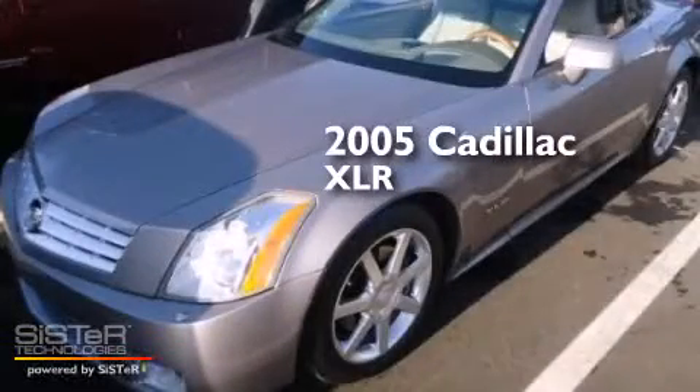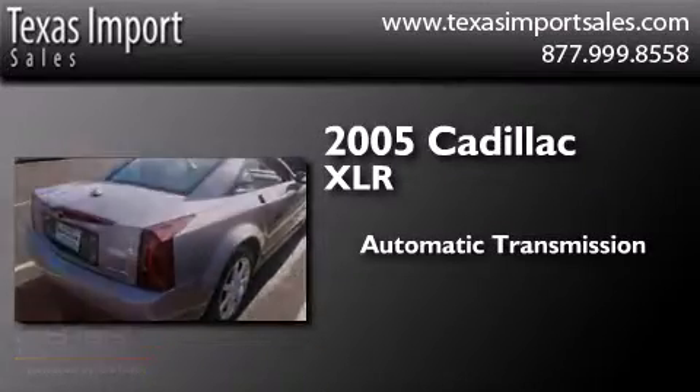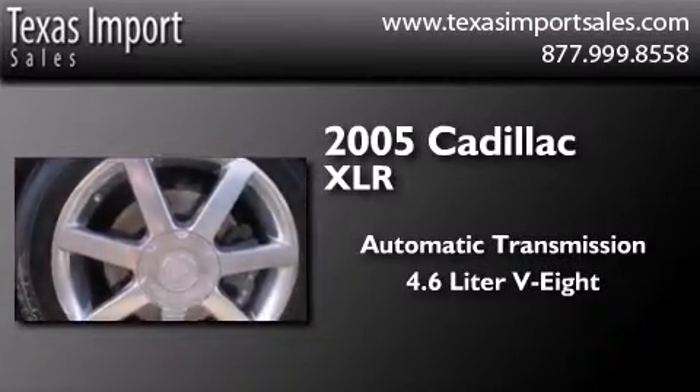This is a 2005 Cadillac XLR. This convertible has an automatic transmission and a 4.6 liter V8.